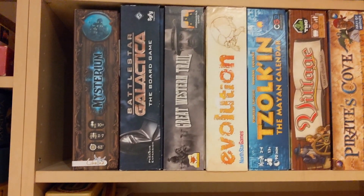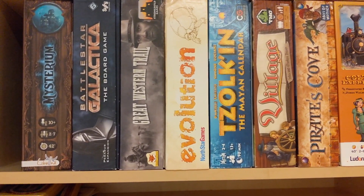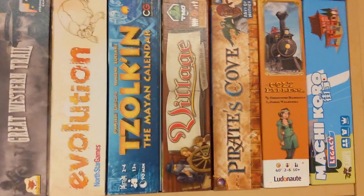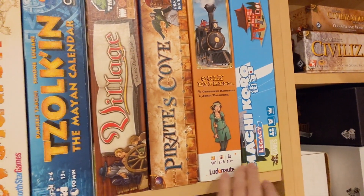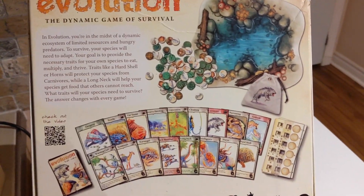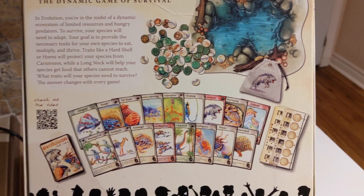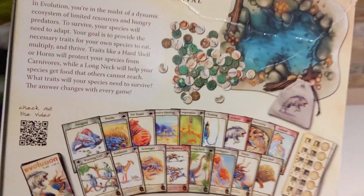Mysterium — solid. Battlestar Galactica — we know how we feel about that, it's pretty good. Great Western Trail first edition — well, I've got both editions now. Evolution, Solken, Village, Pirates Cove, Colt Express, Machi Koro Legacy. I know how to play Evolution. I was supposed to do a video on the reprint but it never showed up. You're just building up your ecosystems and fighting people. It's kind of the same system as Oceans — you're getting additional traits onto your animals as you level them up. I've heard it's good.